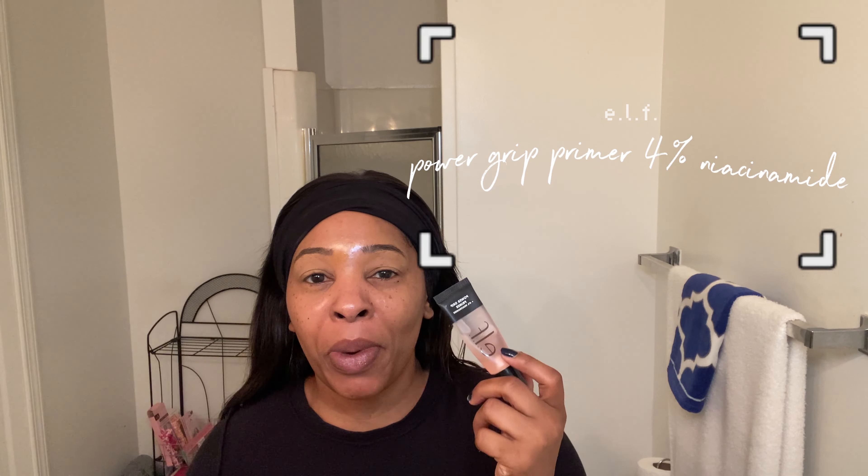To prime my face, I'm using my Elf Power Grip Primer Plus 4% Niacinamide. For complexion, we're using a foundation I really enjoy: NYX Bear With Me Blur Foundation in shade 15 Warm Honey. Now, if you remember when I bought this foundation, it's too orange for me — it took me a couple wears to figure that out. I finally got myself some blue concealer, because when dealing with a foundation that is too orange or yellow, mixing in a blue pigment will help neutralize those orange and yellow tones.